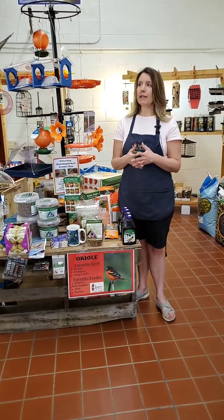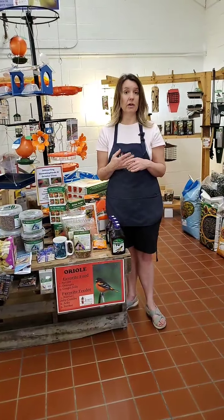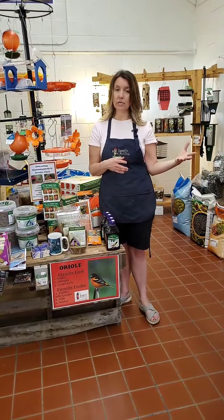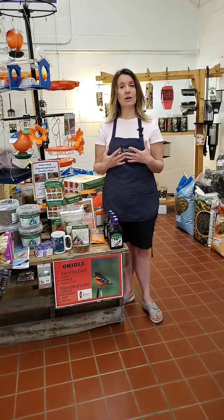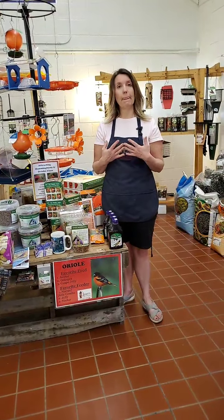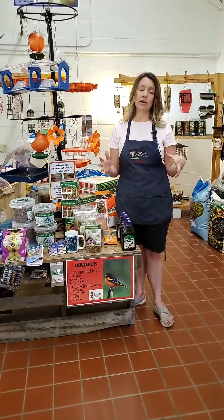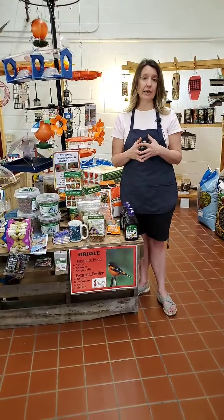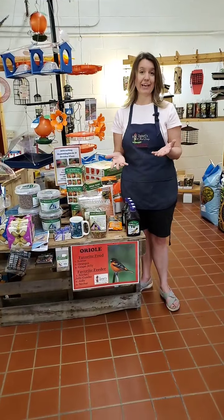You might say, 'I put out a feeder and I didn't get them.' It could be it wasn't out soon enough, or maybe your yard doesn't have any trees — and that's really important for Orioles. Whereas hummingbirds care more about flowers, Orioles care more about trees. They nest in higher or taller trees, so if you don't have very many tall trees in your yard, it might be hard to attract them. Maybe a neighbor has a tall tree, but if you don't have many of those in your area, it lessens the likelihood of attracting an Oriole.